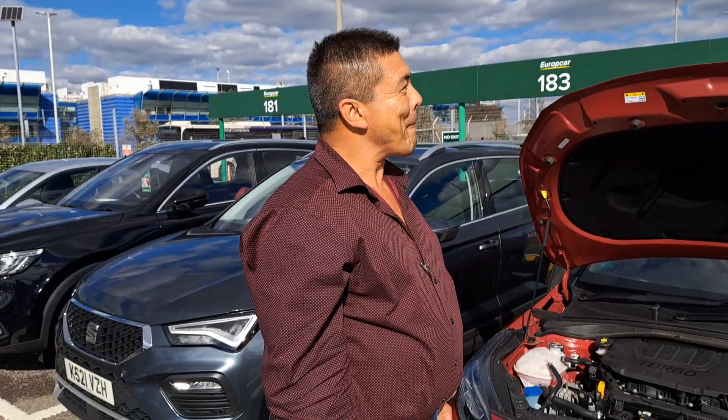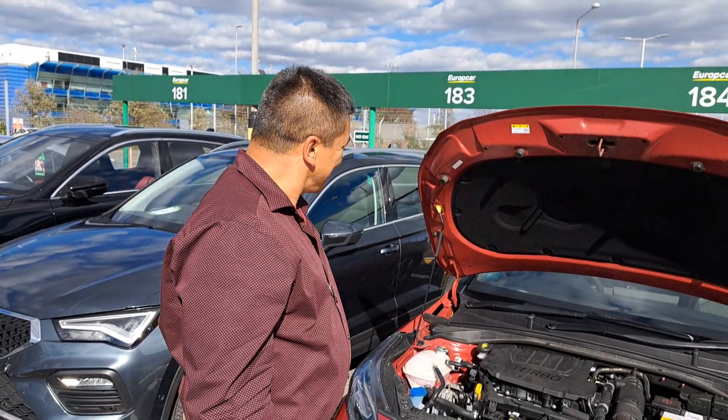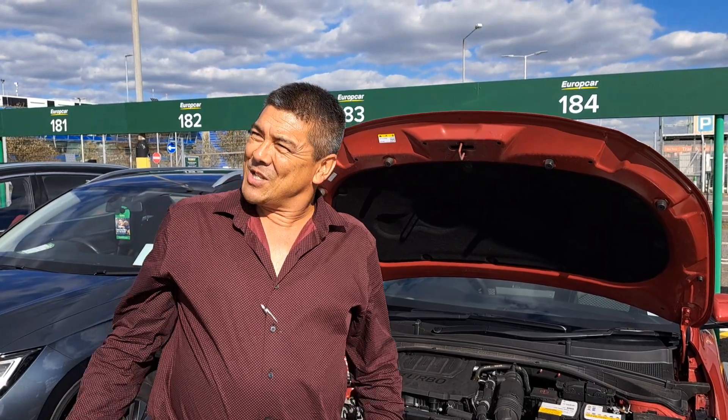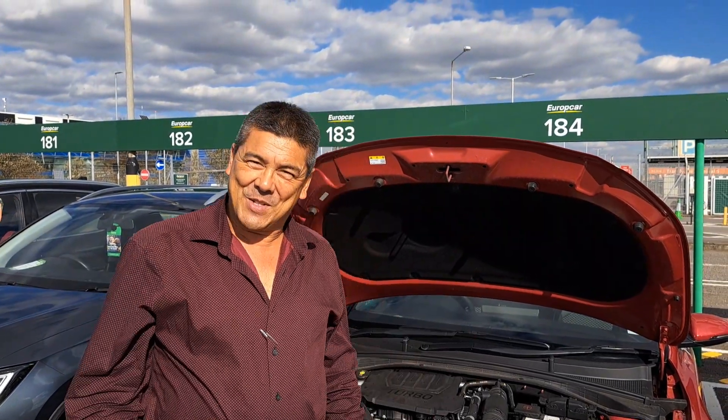We'll do another video very shortly covering the drive, so do stay tuned for our updates on that. It's a sunny day here in London — we've got to enjoy the weather while it lasts. Au revoir, bonne journée, peace out.